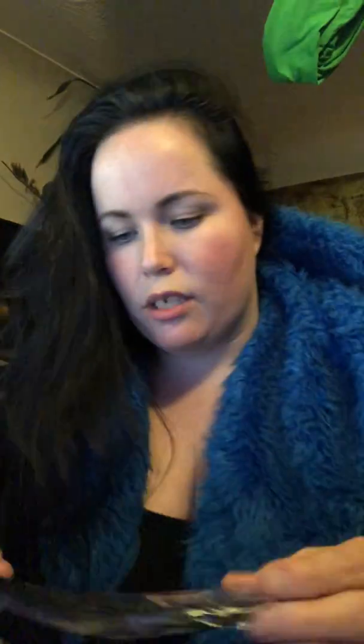Next is a face mask. Let's open it up and take a look. Let's check it out, see how creepy we look.